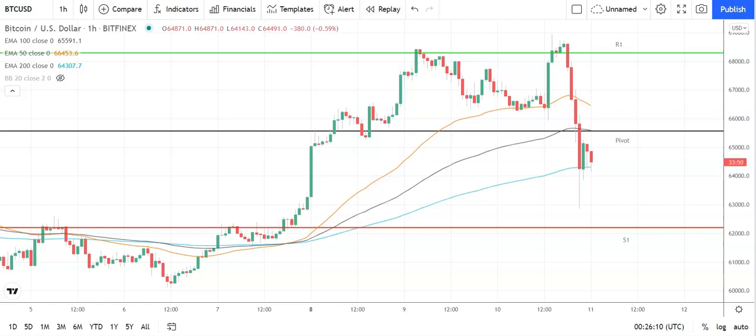Good morning, this is Bob Mason from FX Empire and welcome to the daily crypto tech review of Bitcoin, Ethereum, Litecoin, and Ripple's XRP. We'll be looking at the moving averages, the day's support, resistance and pivot levels, and the Fibonacci levels. It is Thursday the 11th of November.